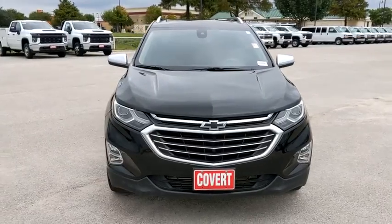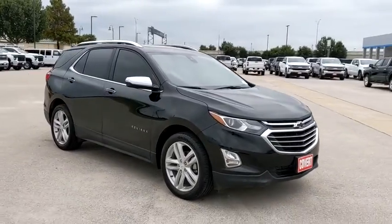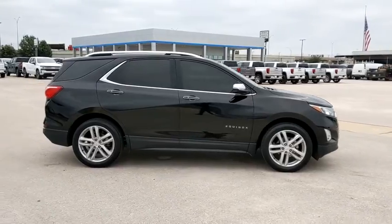We are pleased to show you the 2018 Chevrolet Equinox. Fuel efficiency, safety, and value equals the Chevy Equinox. This vehicle has less than 55,000 miles.